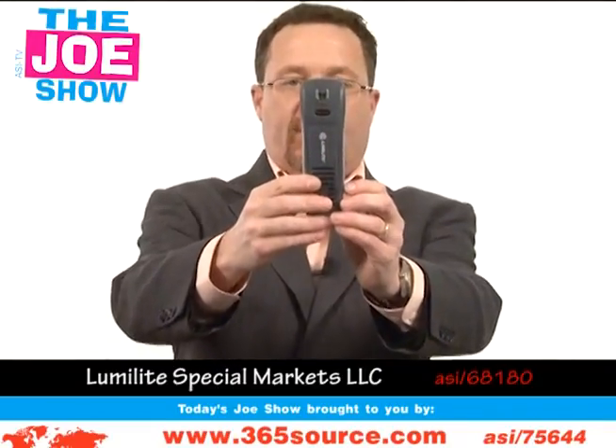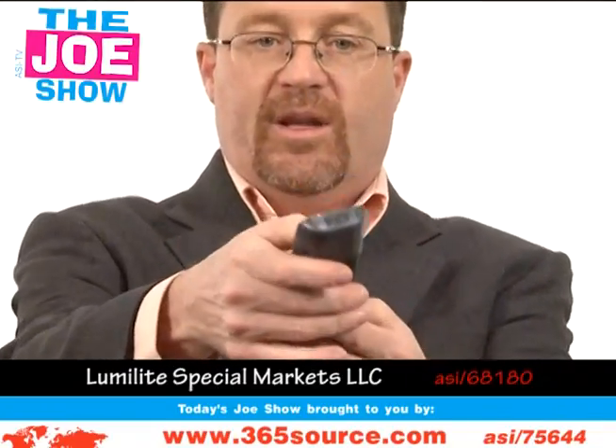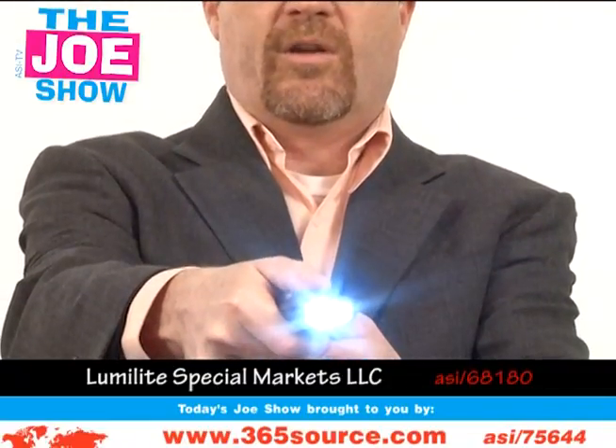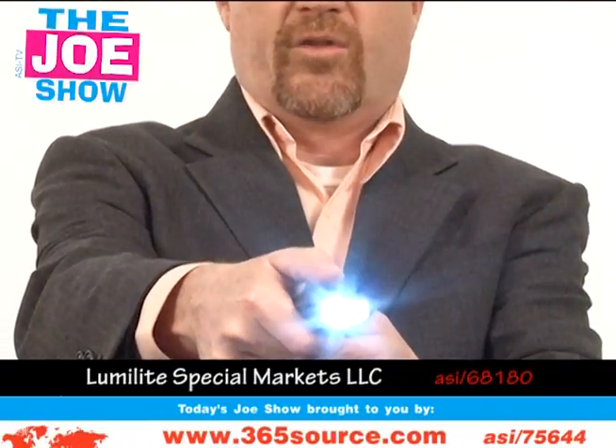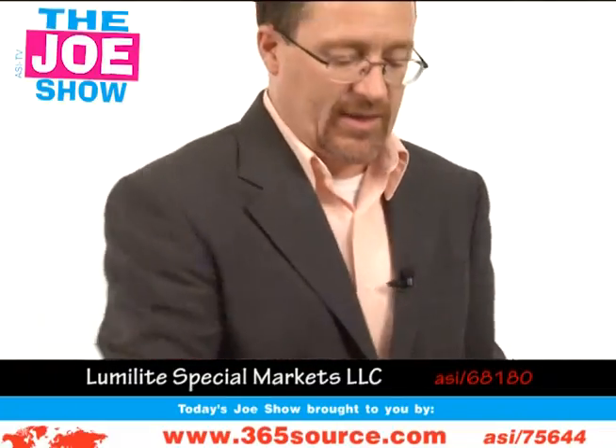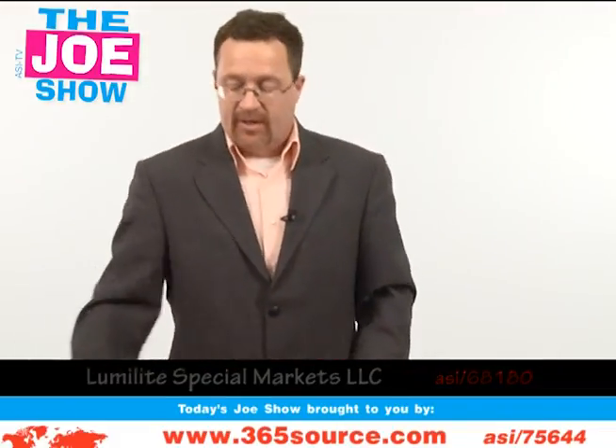I can't change the TV channel with this, but it does look like a remote. What it is, is a flashlight. With the flick of a button you can go from spot to flood. It's a great product because every homeowner needs a flashlight — great for insurance companies to give out to new homeowners in the neighborhood.